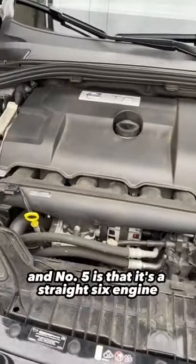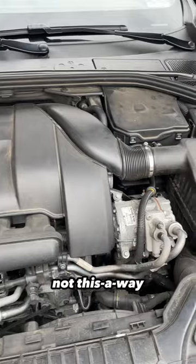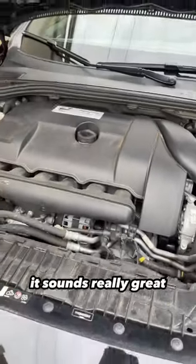And number five is that it's a straight-six engine, but it's transverse, so it's that-a-way, not this-a-way. It's just a cool thing — it sounds really great.